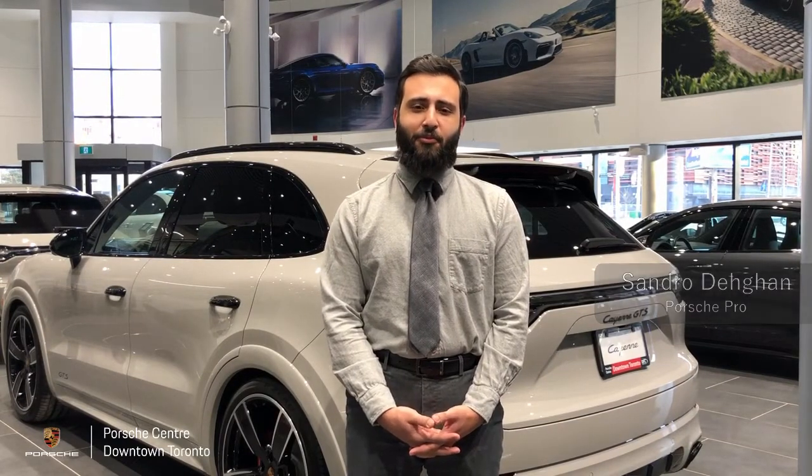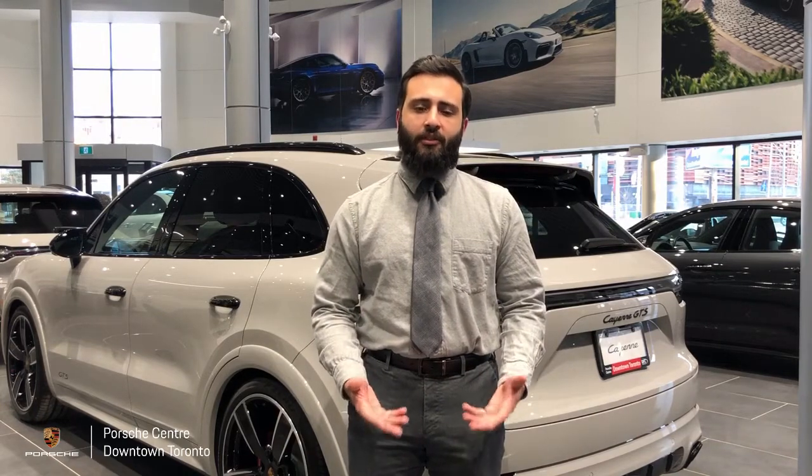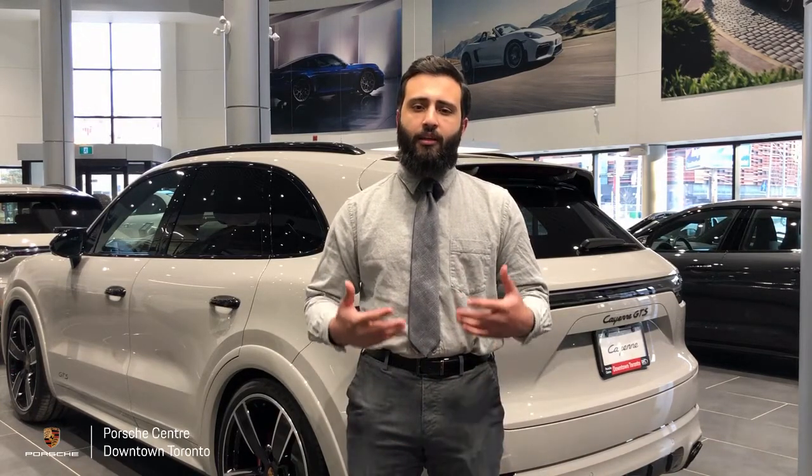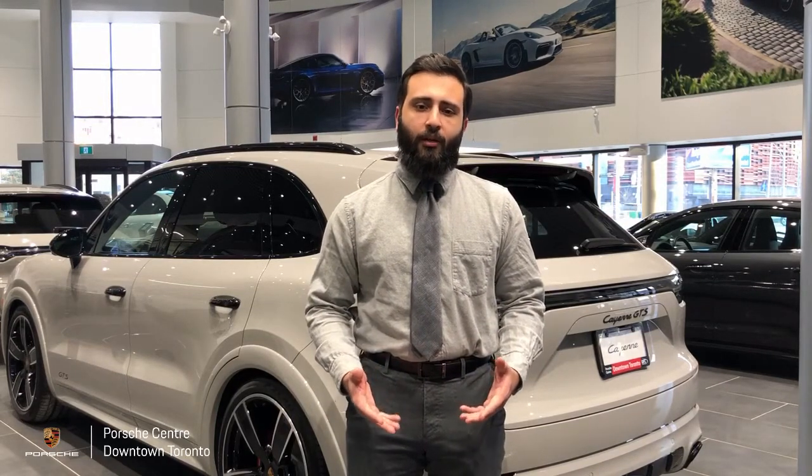Hi, welcome to Porsche Center Downtown Toronto. My name is Sandro and I am the Porsche Pro here. A frequently asked question that I usually receive after the deliveries are regarding the setting up of Apple CarPlay. Today we're going to go through that feature step-by-step with the video to help you guys better.